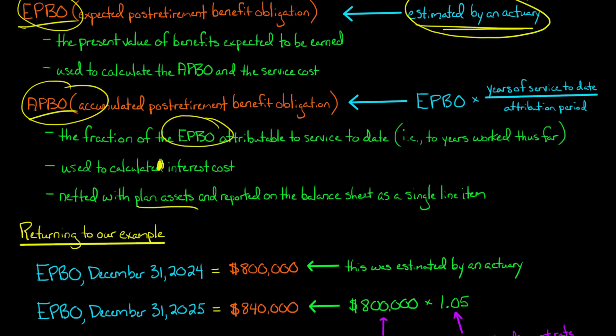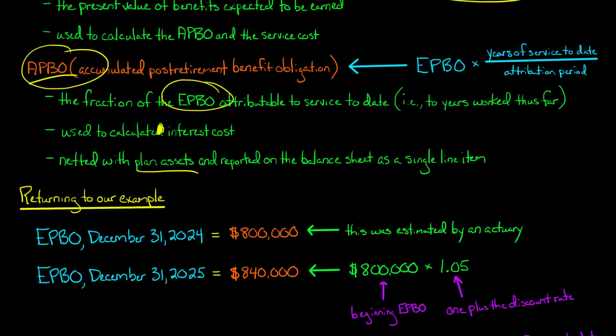For the EPBO as of December 31st, 2024, no calculation is needed — the actuary told us the present value of benefits is $800,000. One year forward, at December 31st, 2025, the EPBO grows. We take the $800,000 and multiply by one plus the discount rate of 5%, giving us $840,000. That's how the EPBO moves from one period to the next, assuming no changes in actuarial estimates.